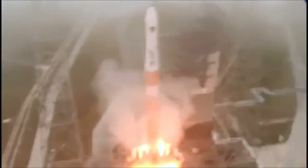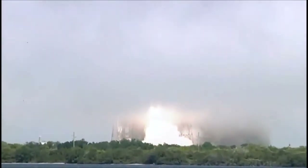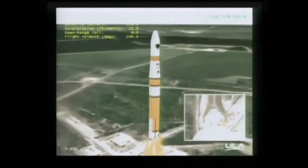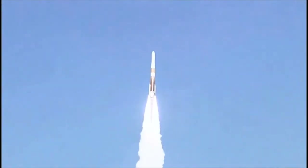We have ignition of the RS-68 engine and we have liftoff of the United Launch Alliance Delta IV rocket carrying the ninth GPS-2F satellite for the United States Air Force. The Global Positioning System provides worldwide positioning, navigation, and timing service for military and civilian users.